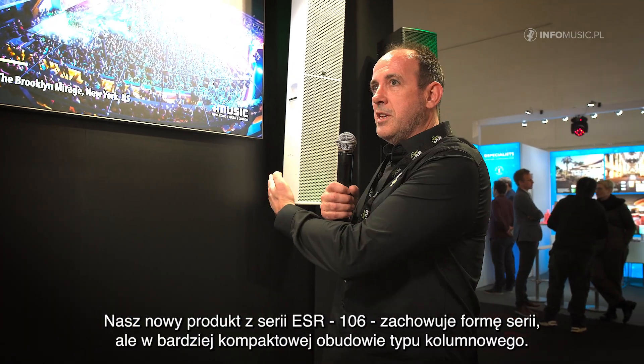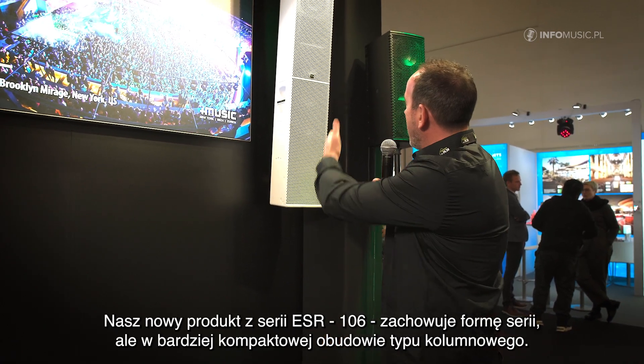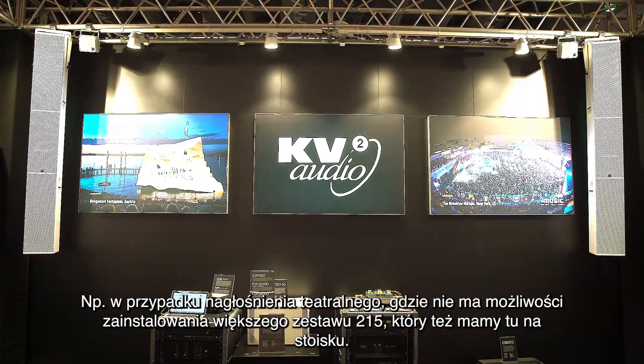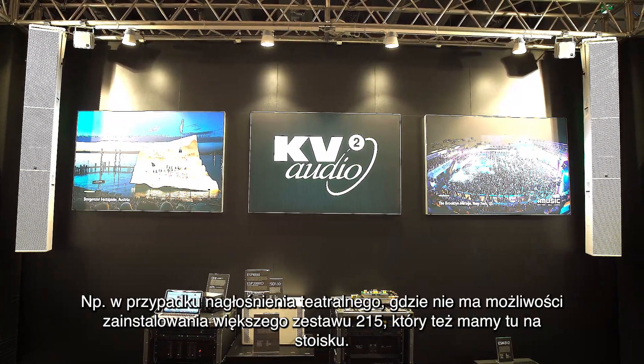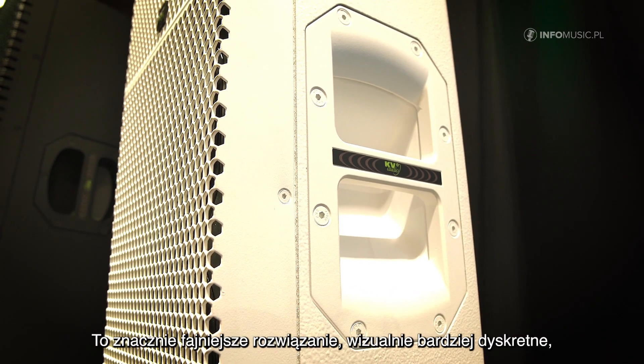With our installation series, the 106, this is the format of ESR but in a more compact, column-type package. So on a theatre proscenium, for example, where you can't fit the larger 215 cabinet that we have on the stand, this is a much neater solution.